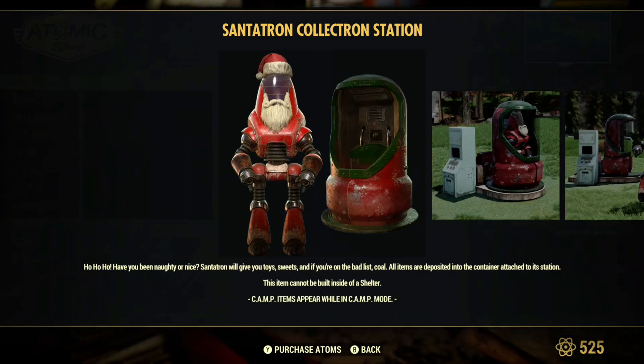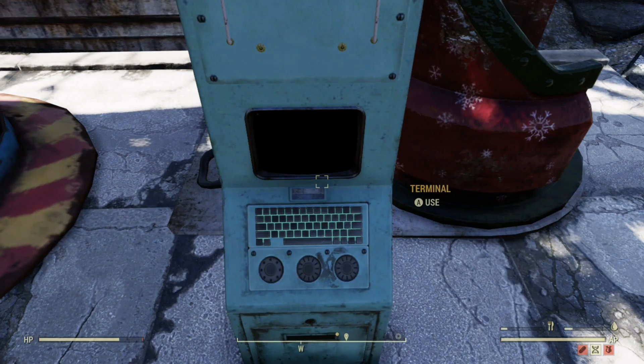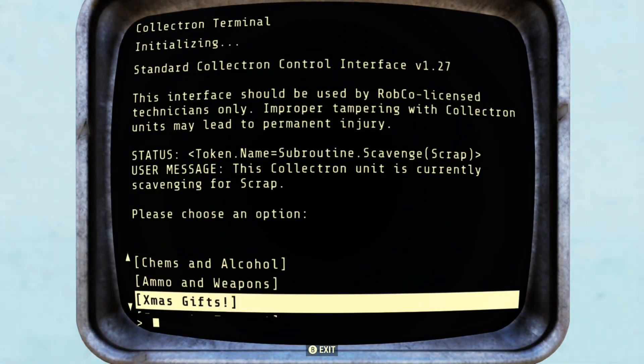So the first thing you're going to want to do is go on into the Atom Shop and collect the Santatron Collectron Station. After that, you're going to want to place him down in your base. He is under the Resource tab on your camp menu. And you're going to want to go over to his terminal and make sure he is collecting Xmas gifts.